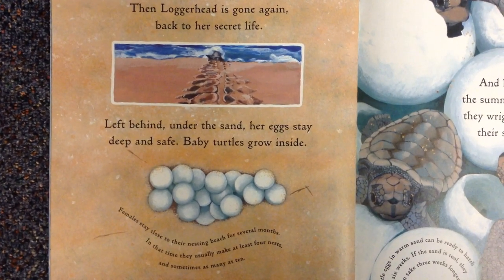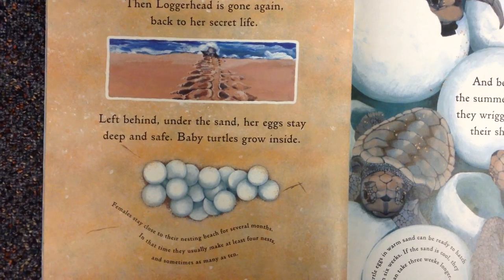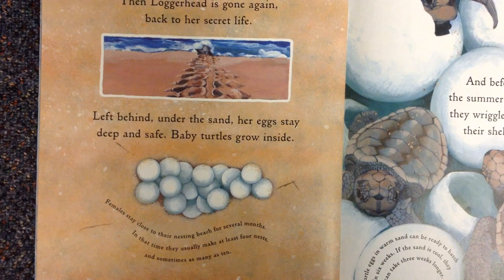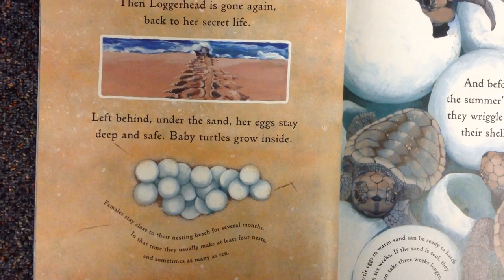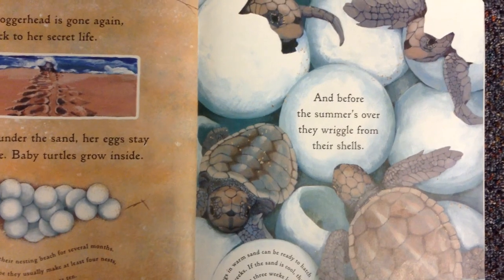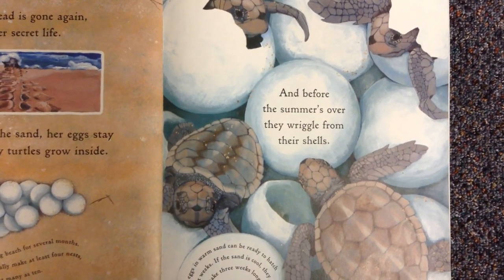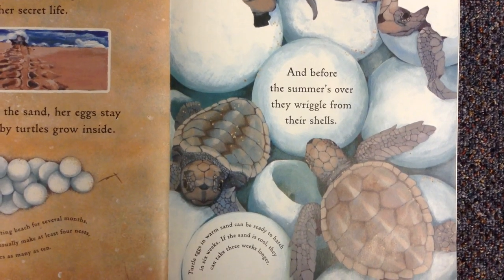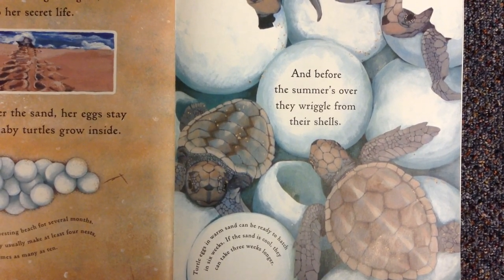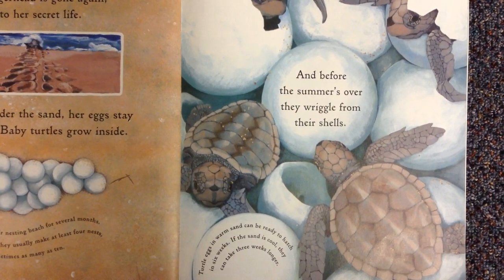Baby turtles grow inside. Females stay close to their nesting beach for several months. In that time they usually make at least four nests, and sometimes as many as ten. And before the summer's over, they wriggle from their shells. Turtles' eggs in warm sand can be ready to hatch in six weeks. If the sand is cool, they can take three weeks longer.